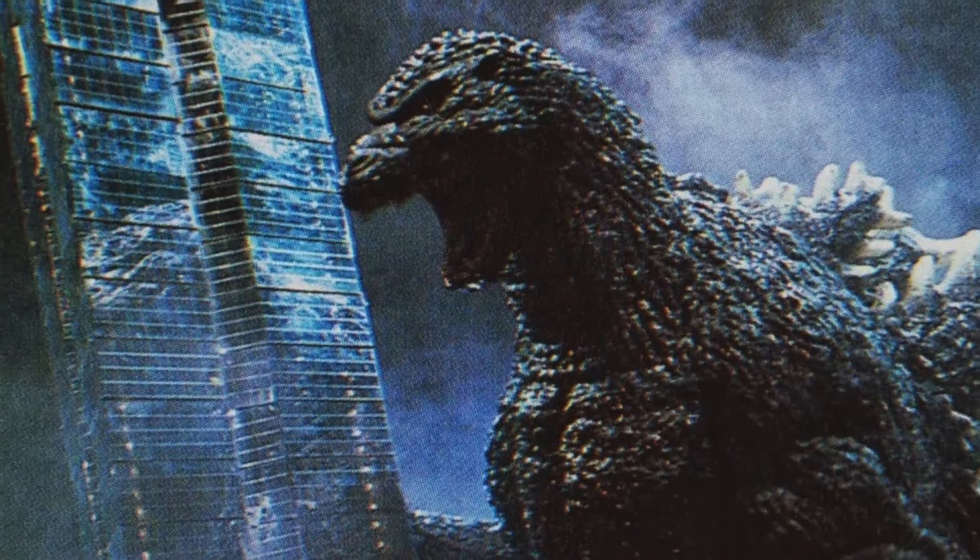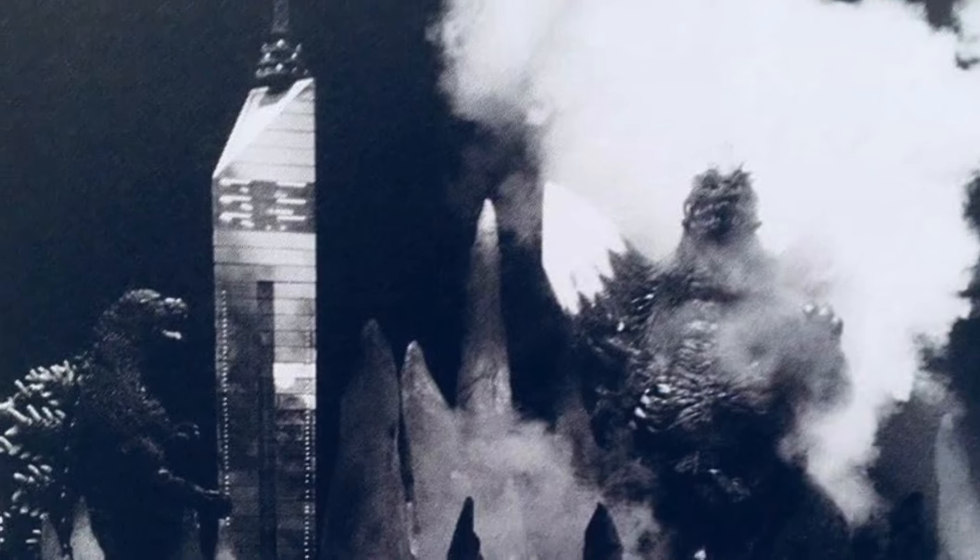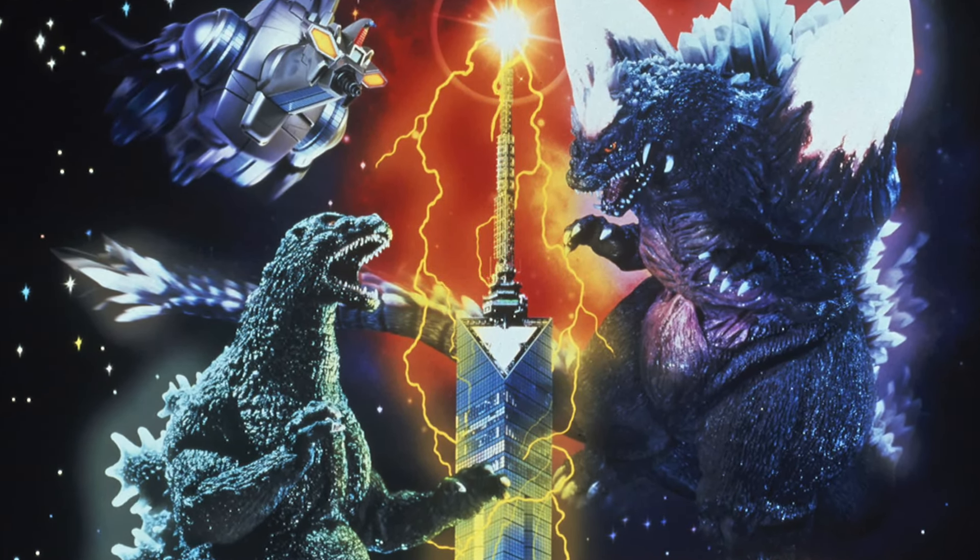Did I mention that Godzilla destroyed this tower? On film, when he fought Space Godzilla back in 1994. I'm so glad they rebuilt it.